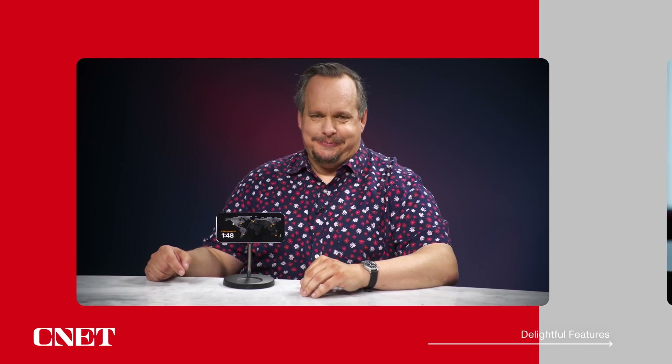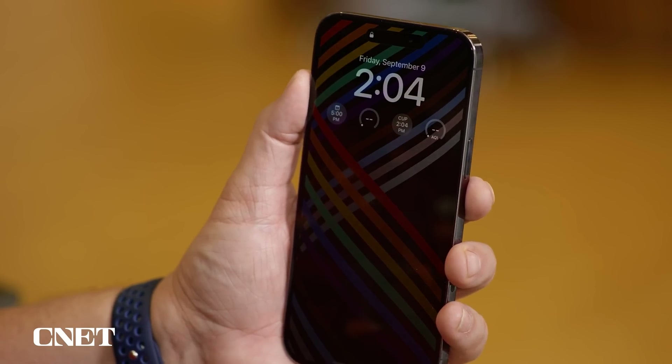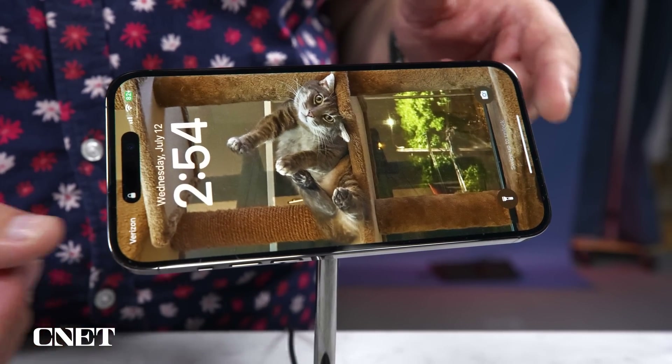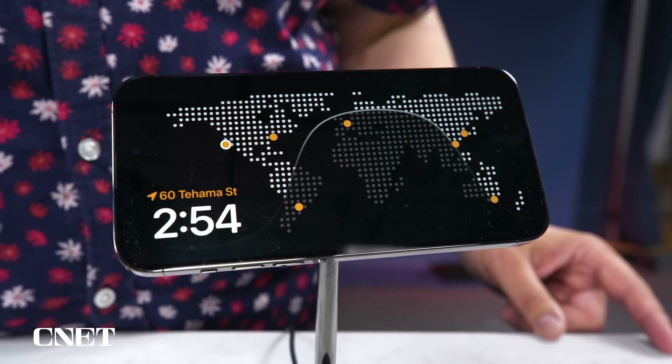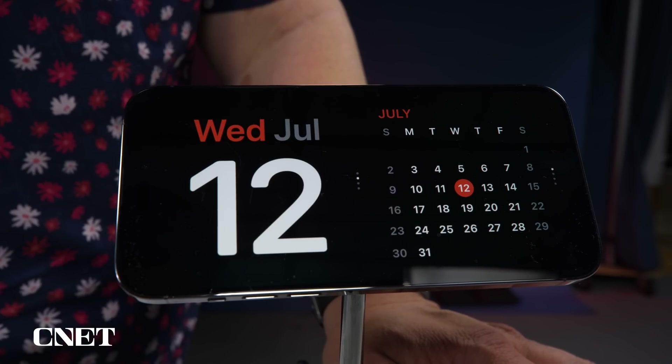Let's get into it and start with a couple of delightful features. Your iPhone has a home screen, a lock screen, and an always-on display if you have an iPhone 14 Pro, and now a standby screen. When I turn my iPhone on its side while charging, the standby screen pops up. It's basically like a giant clock, but it can show photos, a calendar, widgets, and notifications. It's perfect for a nightstand, a kitchen counter, or in my case my desk. The stand I'm using to charge my iPhone is the Belkin Boost Charge Pro 2-in-1, though any stand with MagSafe should work.